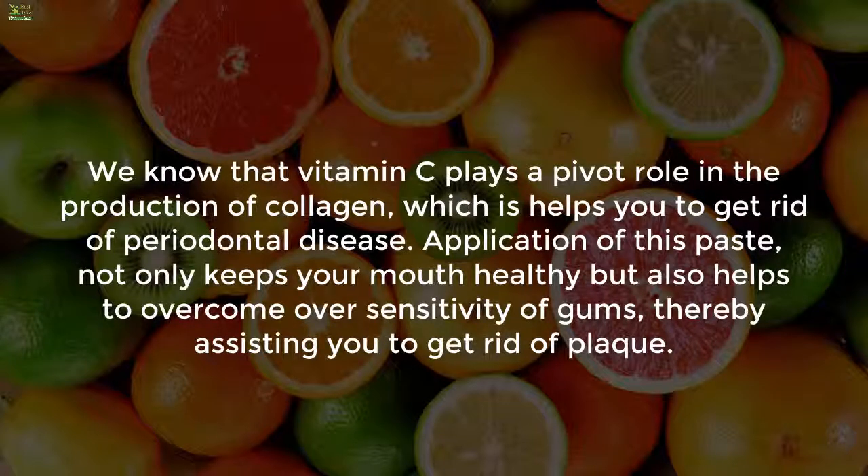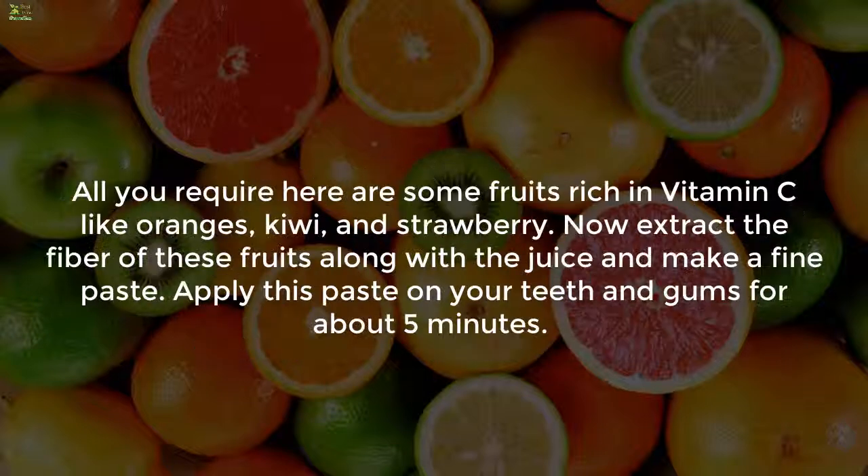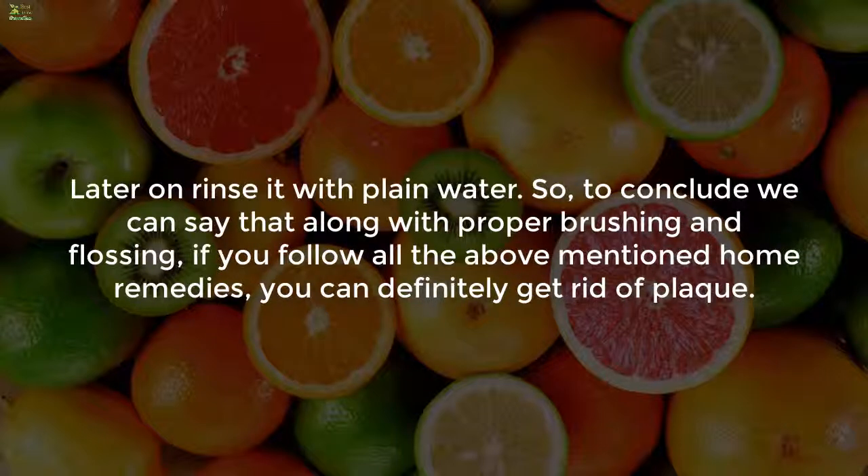Remedy 5: applying a paste of fruits rich in vitamin C. Vitamin C plays a pivotal role in the production of collagen, which helps you get rid of periodontal disease. Application of this paste not only keeps your mouth healthy but also helps to overcome sensitivity of gums, assisting you to get rid of plaque. To use it, take some fruits rich in vitamin C like oranges, kiwi, and strawberry. Extract the fiber of these fruits along with the juice and make a fine paste. Apply this paste on your teeth and gums for about 5 minutes, then rinse with plain water.